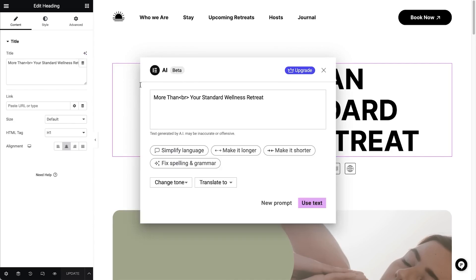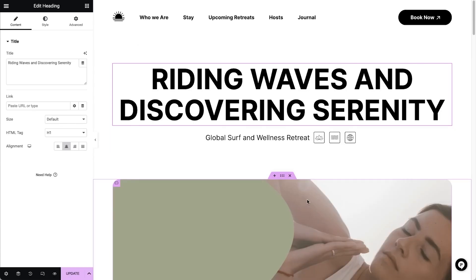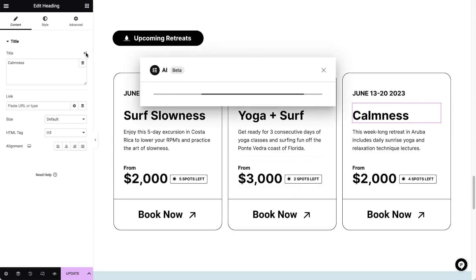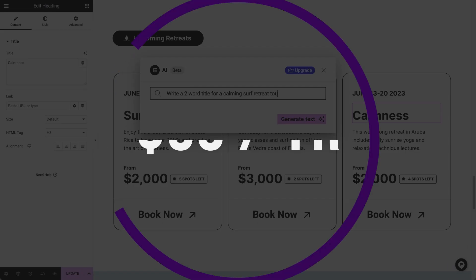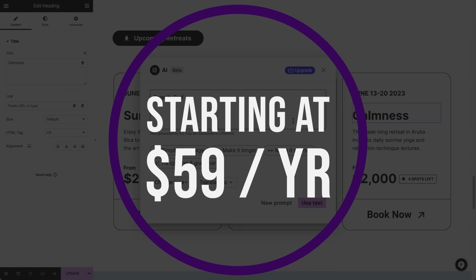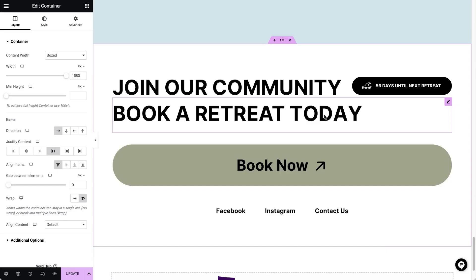Those looking to build a lightweight, fully responsive WordPress website will like Hello Elementor. Most of the features are free, so it's perfect for anyone on a budget. Additionally, Hello Elementor requires only six kilobytes of resources, so it's lightning fast. The theme is free for a basic license, and pro plans start at $59 per year.